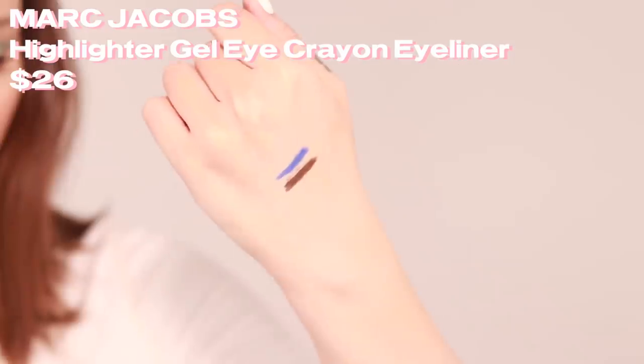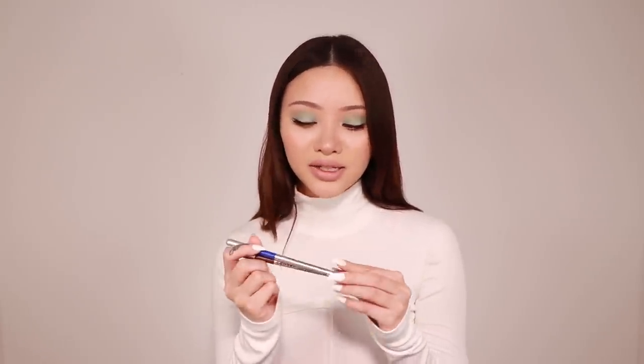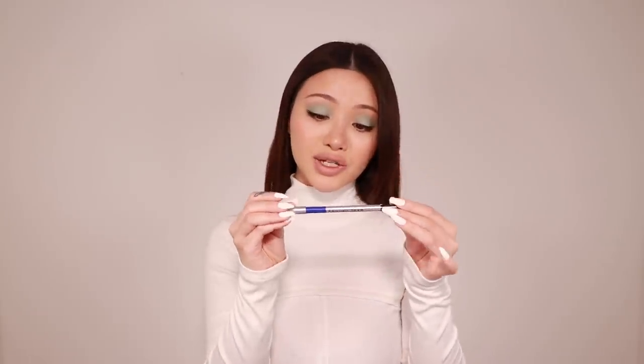I got two of the Marc Jacobs Highliner Matte Gel Eye Crayon. I love these eyeliners — this is the perfect eyeliner for tight lining. I'm not sure if it says waterproof but it acts waterproof. I already have this in black, which is a satin finish and great for tight lining, so I wanted a couple more. I love a matte eyeliner and I usually like a brown liner for everyday makeup. I also got it in the shade Out of the Blue because I've always wanted a blue eyeliner.